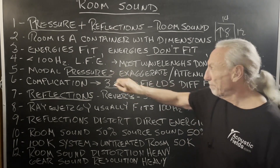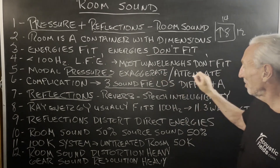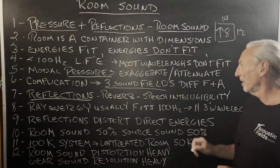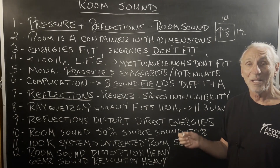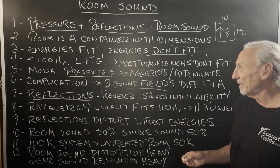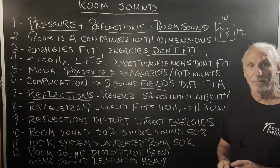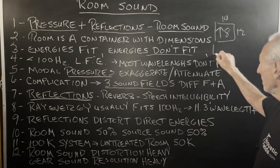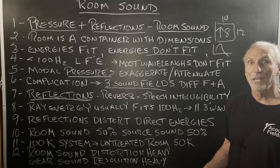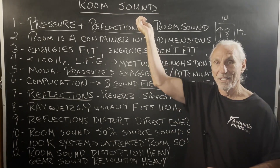If the pressures don't fit, they exaggerate or attenuate — that's the definition of room modes. This exaggeration and attenuation are the two key variables. Attenuation means you can't hear anything, or only part of it — you know what I mean in some of your recordings. Too much pressure, in layman's terms: bass boom. Too much energy. On a frequency response curve, it's always that big bump below 100 Hz — too much energy. The room is telling you that.